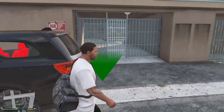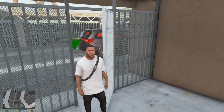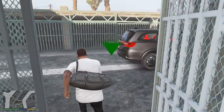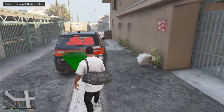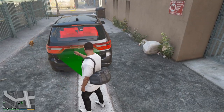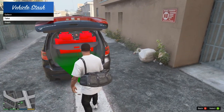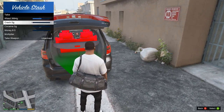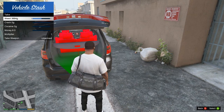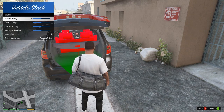I kind of do want to put rims on the E400, but we'll see. I think we'll make the Durango my stash vehicle. When you change stash vehicles you don't lose your drugs — oh I love that, I love that a lot.